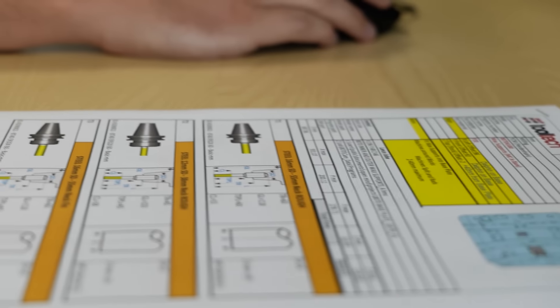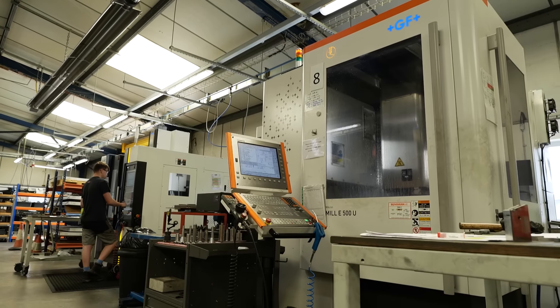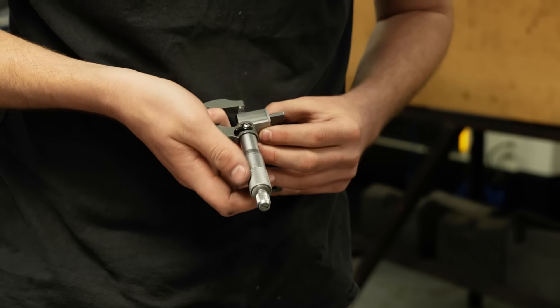Hypermill has been very good so far with our bench work after the blocks have come off the machine. We're finding we have a lot less deburring to do and a lot less polishing, which means the time is greatly reduced from when the component comes off the machine to when it can be delivered to the customer.